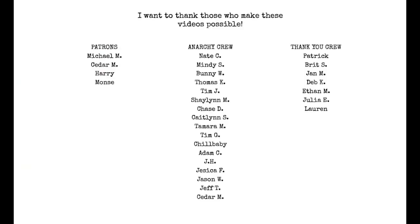Eat hard, but make sure your jerky's tender. Quick thanks to those who make these videos possible — Anarchy Crew and my followers on Patreon, I appreciate you guys so much. If you'd like to join the Anarchy Crew hit the join button below, or head to the Patreon link in the description. Thank you!